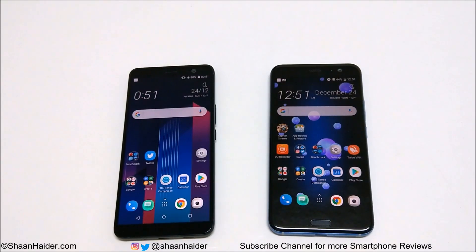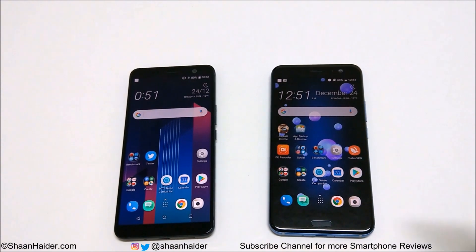Hey guys, this is Sean. In this video we are going to talk about the differences between HTC U11 and HTC U11 Plus smartphones. They both got the same name, so what are the differences? Let's find out which device you would like more.